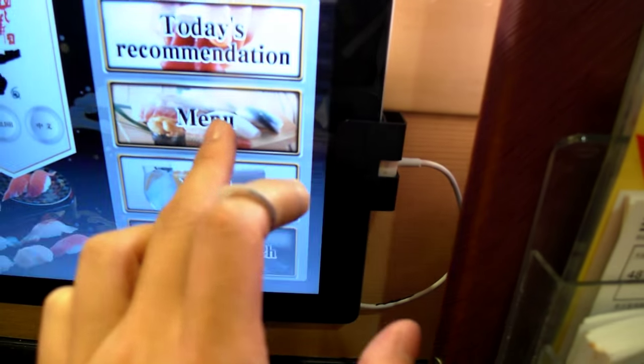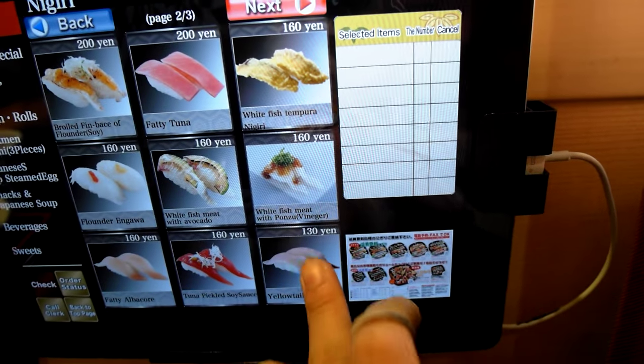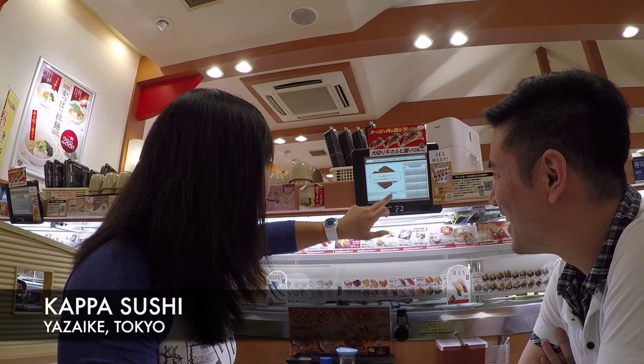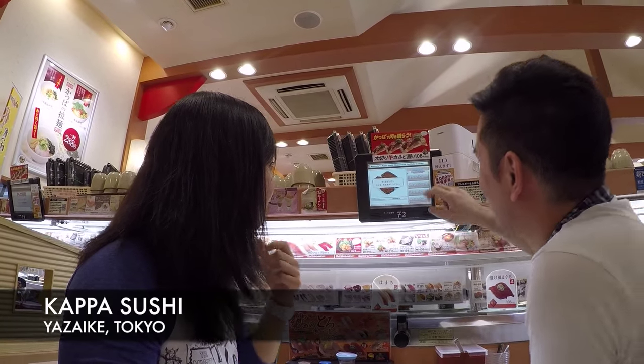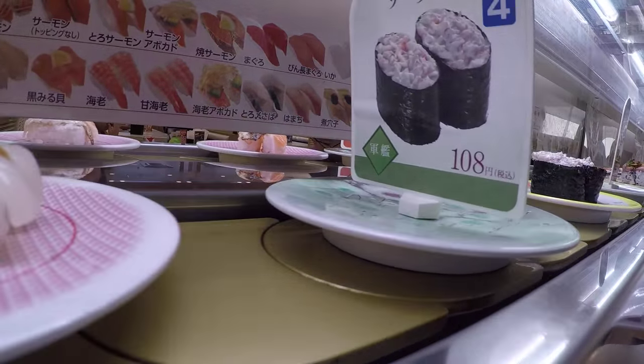At a Kaiten Sushi joint, you can either pick your rolls directly from the belt, or order them fresh from a computer screen that's right in front of you. Keep in mind that not all places have a computer screen, so be careful about taking the stuff from the conveyor belt — you never know how long it's been rotating around.